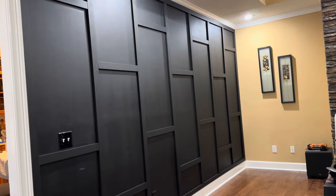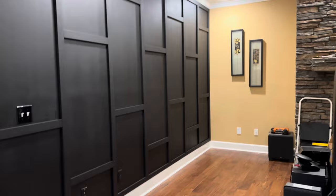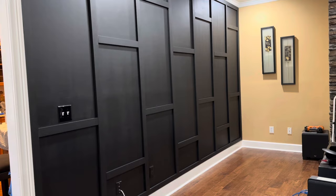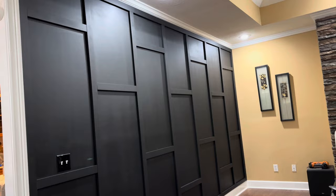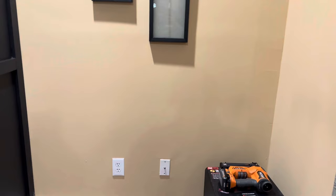Mark thought he was finished, but I threw a curveball — I decided I'd like to do something to that corner over there. I thought it would be a great idea to add floating shelves and put a couple of cabinets below them. Mark accepted the challenge. He called me after work one day and said 'Tonight is your lucky night' — he had found a big piece of plywood they were giving away free. He asked me to come up with the truck so we could load it and bring it home.